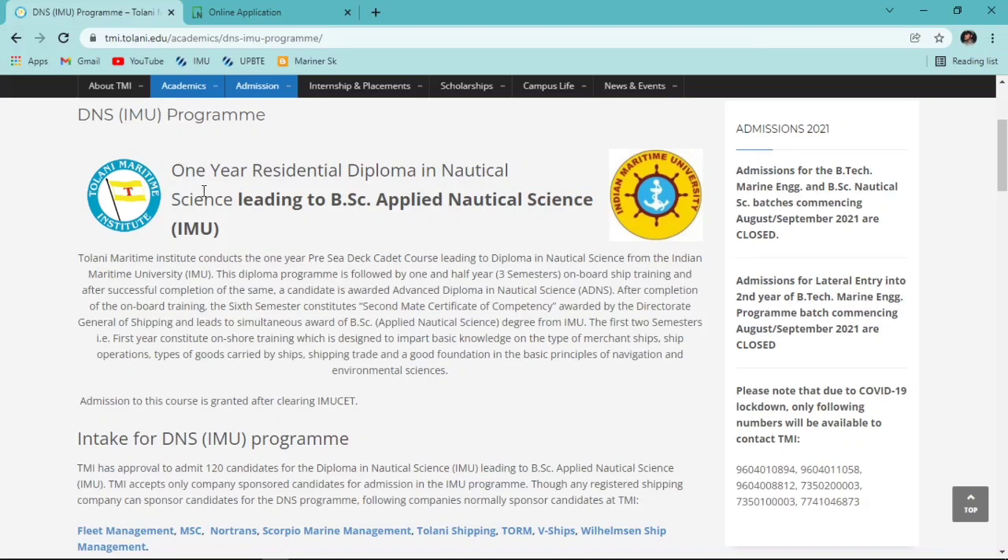On this webpage you'll get a lot of information about Diploma in Nautical Science. It is a one-year residential course leading to BSc in Nautical Science from IMU - Tolani Maritime Institute is affiliated to IMU. After completing the one-year pre-sea training (DNS), you are awarded a Diploma in Nautical Science, and then you do semesters three, four, and five onboard ship, which is called Cadetship.